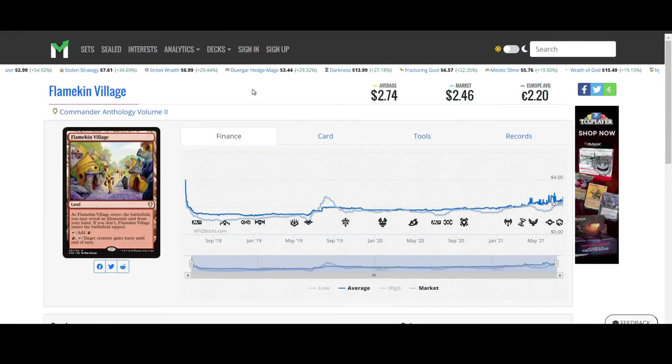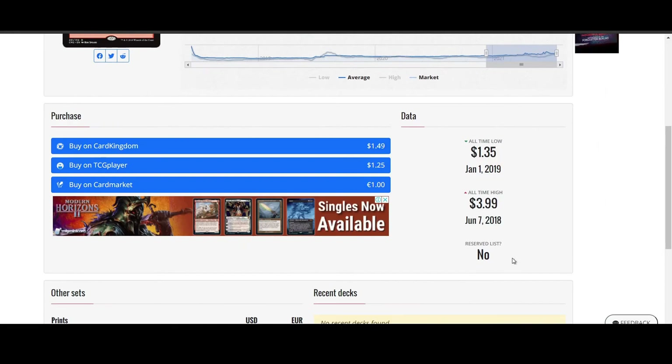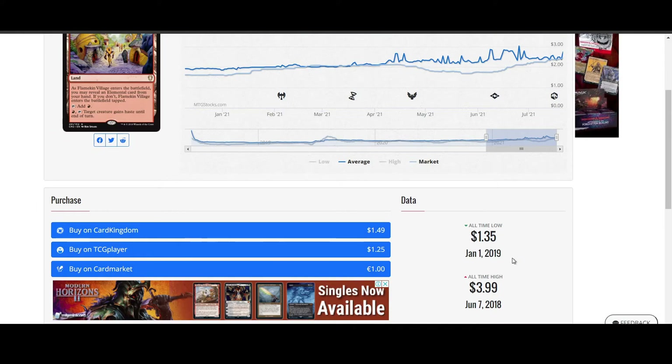Next, Flamekin Village from Commander Anthology Vol. 2. This is a pretty good card — a land that can also give creatures haste. Pretty useful. Right now sitting at $1.49 on Card Kingdom, and $2.14 for the Commander Edition.